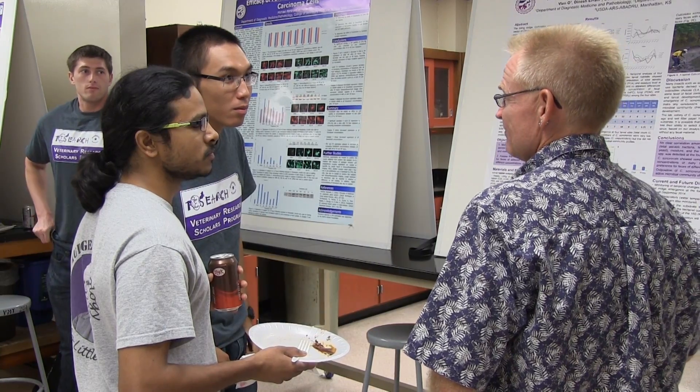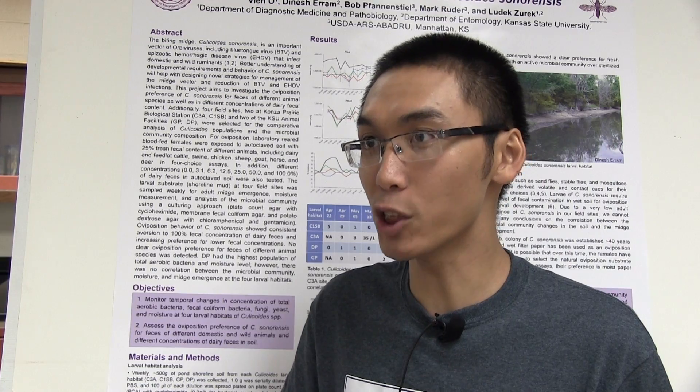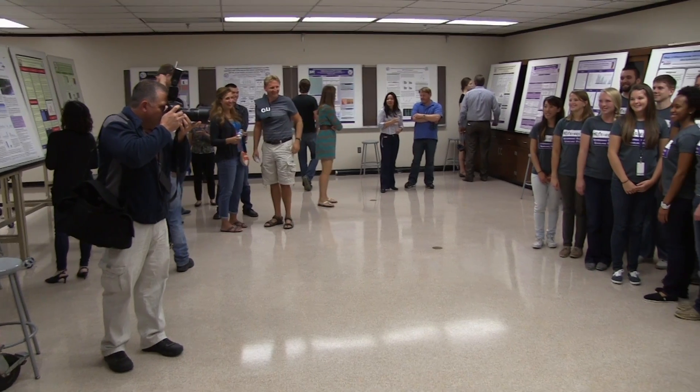I came into vet school with only a clinical mindset — like treating patients — but after this experience I would certainly consider research as a part of my career. It gives me a perspective outside of vet school, like being in a lab and working with the scientific method. It is a very good experience.